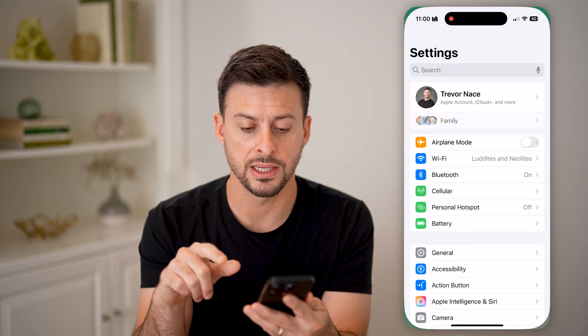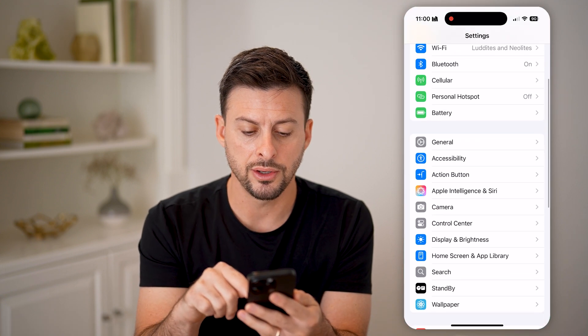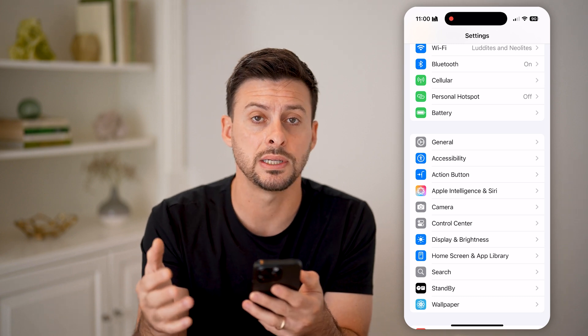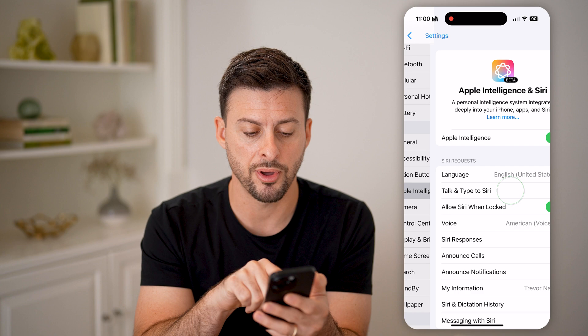Let's first open up your Settings here and scroll down. You might see Apple Intelligence and Siri if you have an iPhone 15 or 16, or you might just see Siri. So let's tap on that.